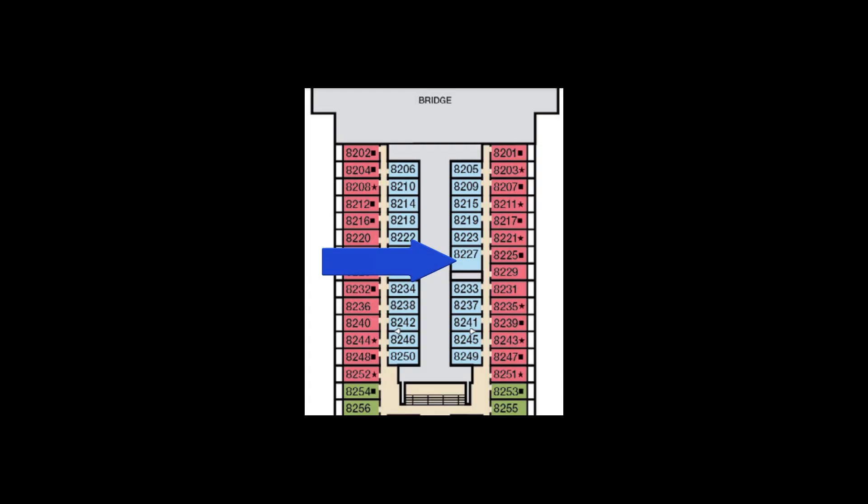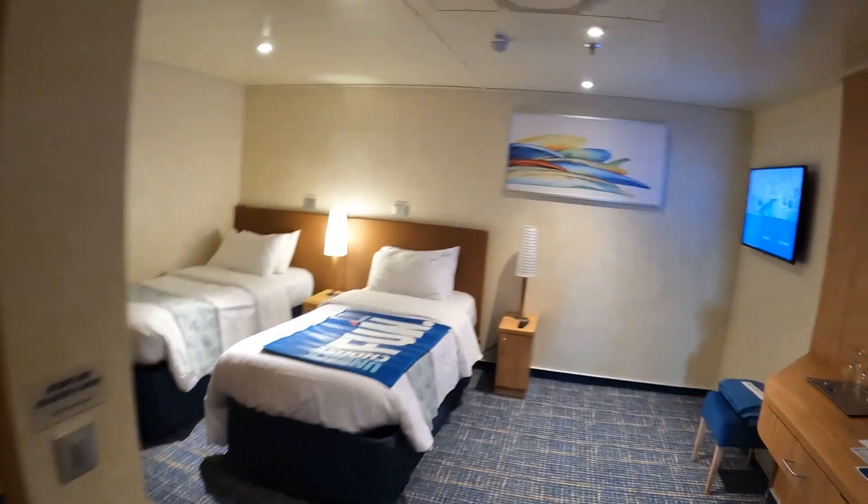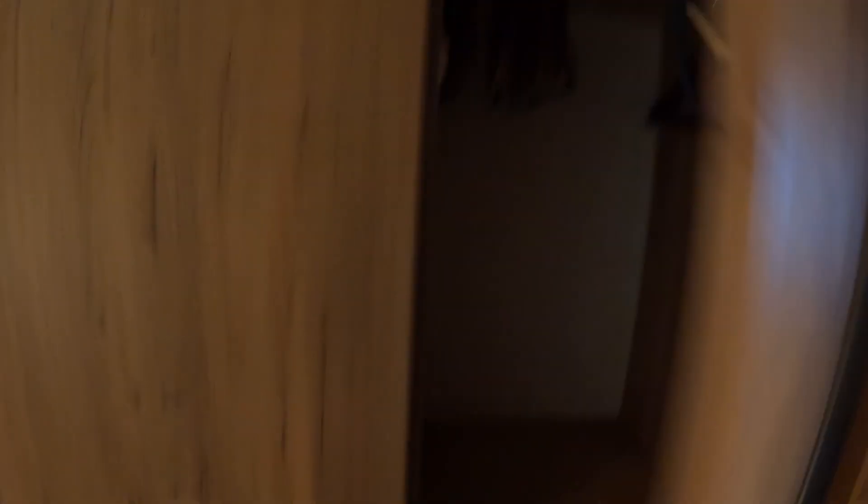Alright, this is cabin 8227. It's a fully accessible interior cabin on Carnival Horizon. We're about to come in and show you. A nice open floor plan as you would expect, plenty of room to walk around. We're set up for twin beds right here. When it's twin beds, only one is going to be fully accessible because one is going to be up against the wall. If we had the two slid together then you would be fully accessible on both sides.